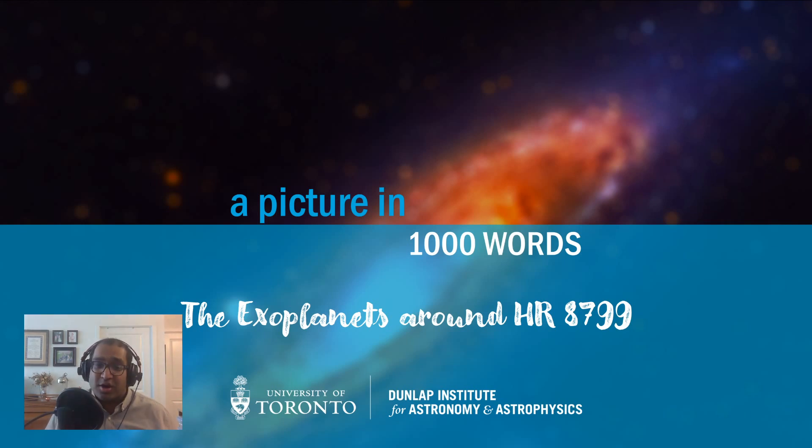In this episode we're going to be taking a look at the exoplanets around a star so wonderfully known as HR 8799 — and this is also a bid for why astronomers shouldn't be allowed to name stars. I'm sure everyone watching can probably come up with a more creative name. So let's dig right in.